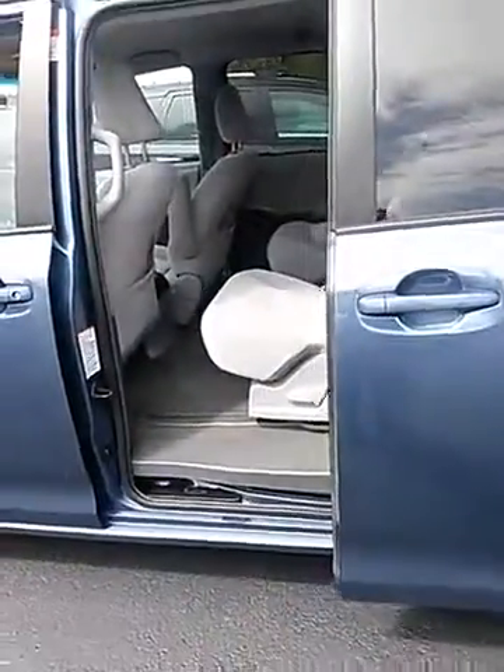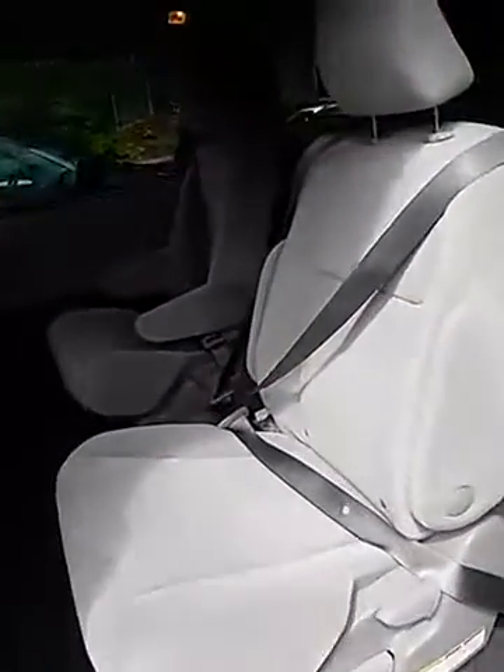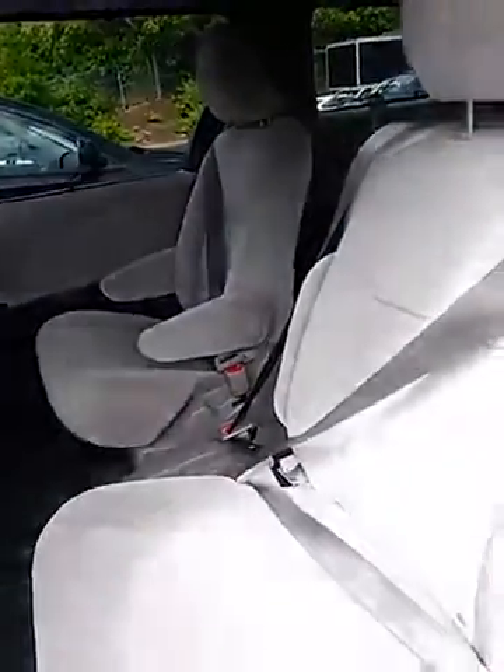Automatic. The middle row has bucket seats with armrests, and this also has the third row.